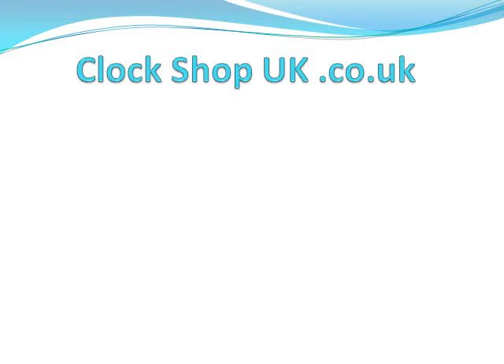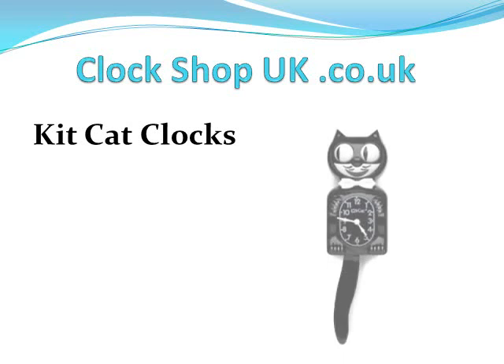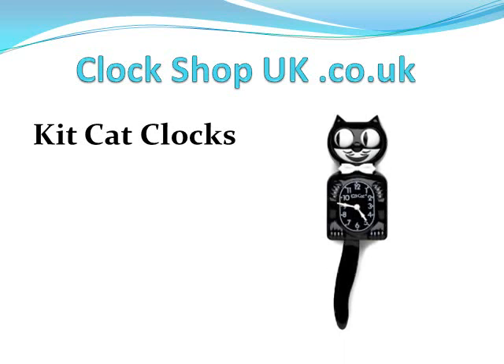Hi, welcome to Clock Shop UK. My name is Tim. I'm just going to give you a brief talk on Kit-Kat clocks. You may not have heard of them, but they look like this. They were inspired in the art deco period — they have moving eyes and tails, so instead of having a pendulum, the tail moves from side to side along with the eyes.